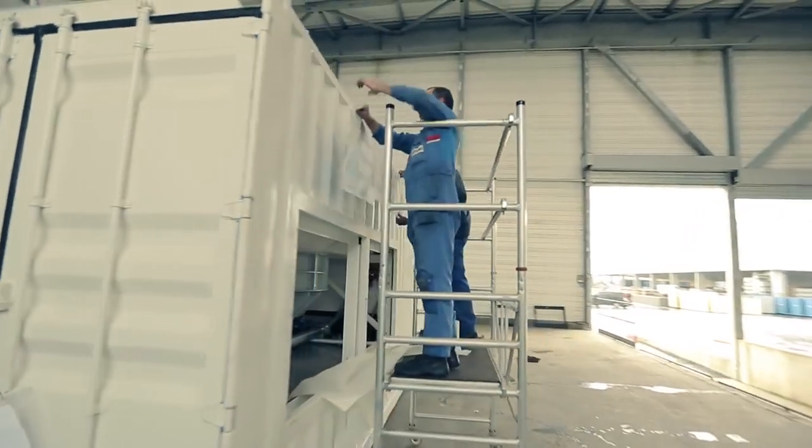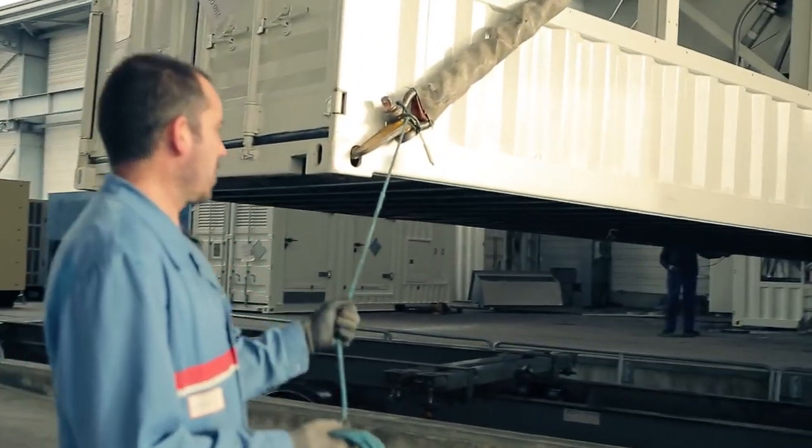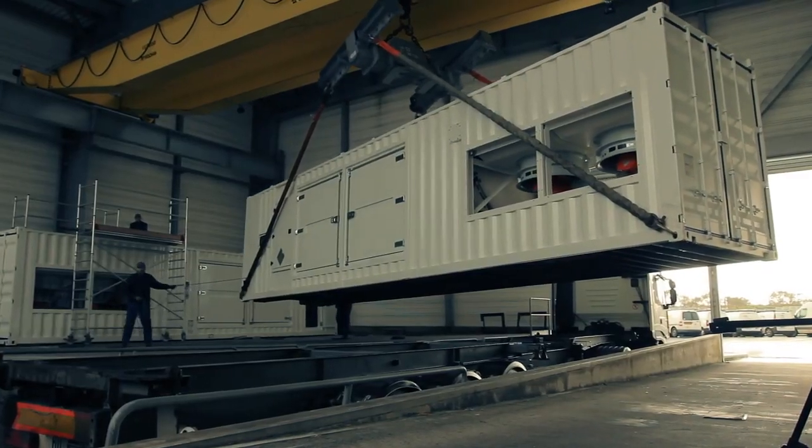In the final stage, the generating sets are branded with the company logo, handled and placed on big trucks to be transported to the site where they are needed.